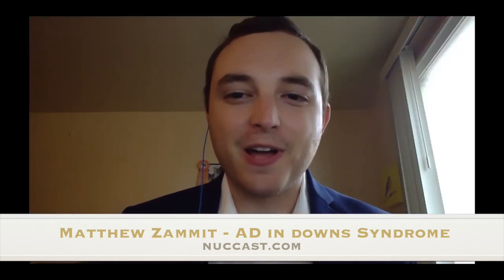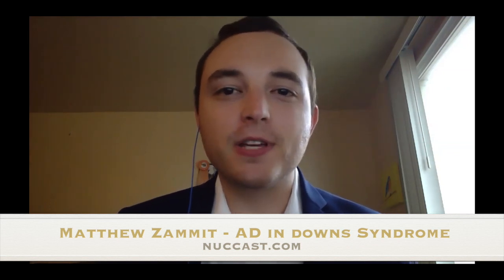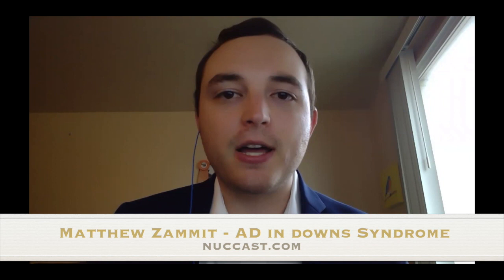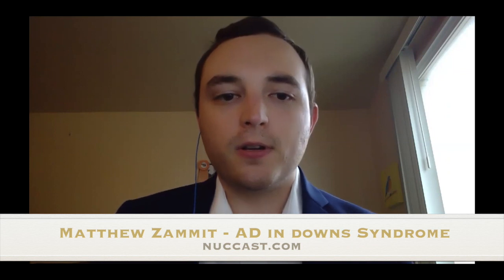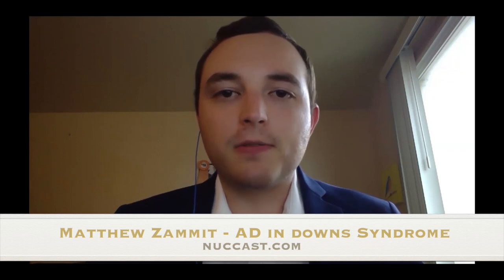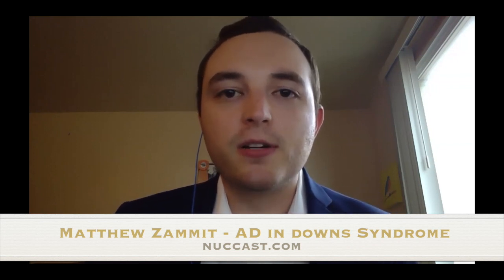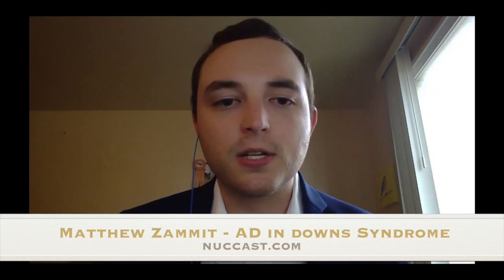Thank you so much for having me. I'm Matt Zammett, a Ph.D. candidate at the University of Wisconsin. The focus of my work is trying to characterize the progression of Alzheimer's disease in the Down syndrome population. Down syndrome is caused by triplication of chromosome 21, and as a population, Down syndrome individuals are predisposed to getting Alzheimer's disease and dementia — it's purely a genetic mutation that causes this.